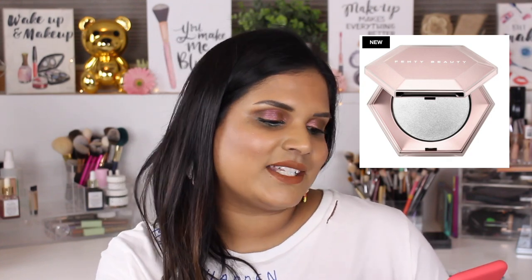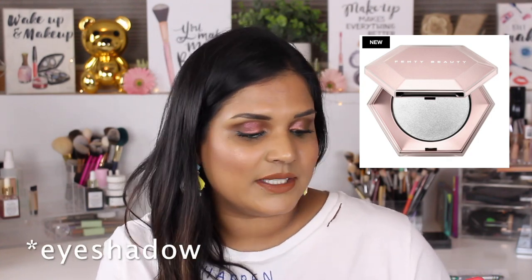The Fenty Beauty by Rihanna Diamond Bomb all-over diamond veil highlighter — I really want it, but something is telling me no. I don't think it's going to work on my skin tone. I saw my friend Neth use it and it looks really pretty on her, but I just feel like I'm going to get it and be really disappointed.